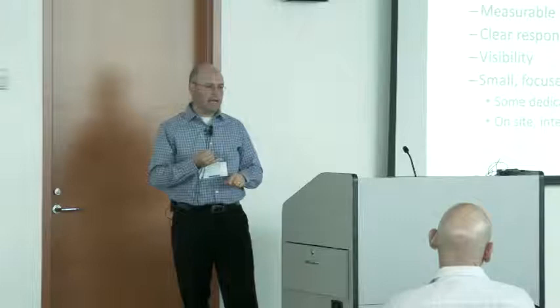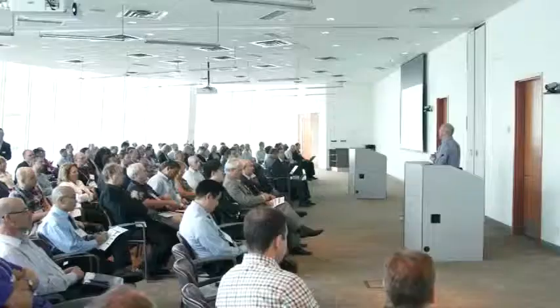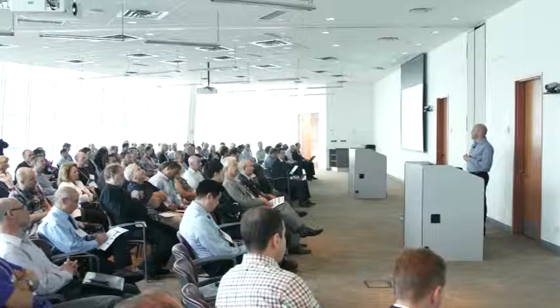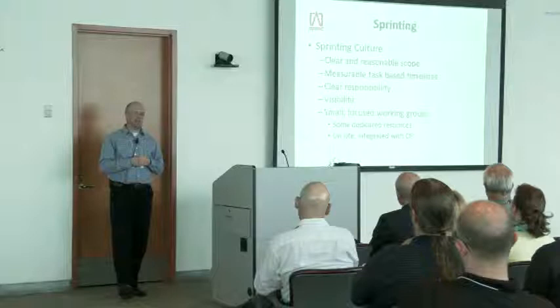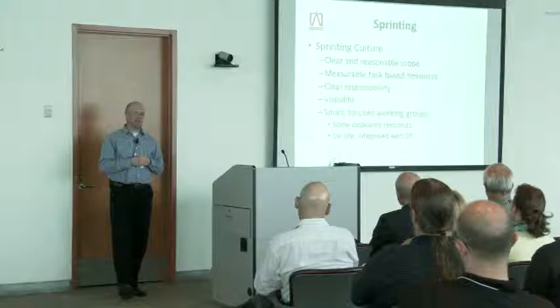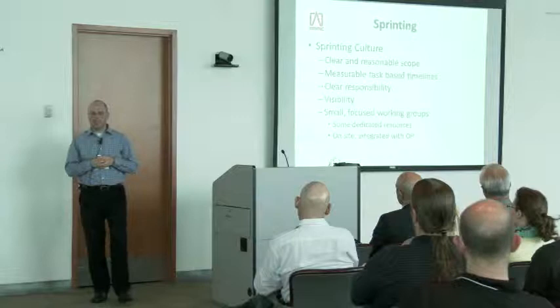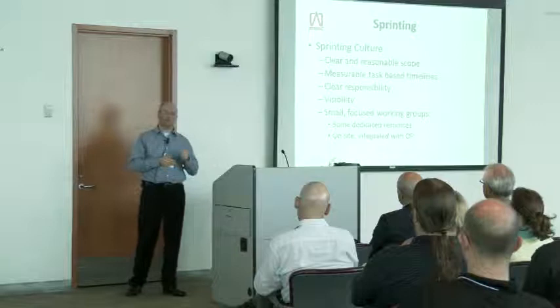Measurable tasks, clear responsibility, visibility — and the working groups have to be small. If you look at agile program development and scrum concepts, the key is around small, fast working groups. That's one of the key things in the daily meeting — it's about half a dozen key people reporting on statuses, and anybody else attending is there because of some sort of exception reporting, because there's an issue we need to address to keep on target.